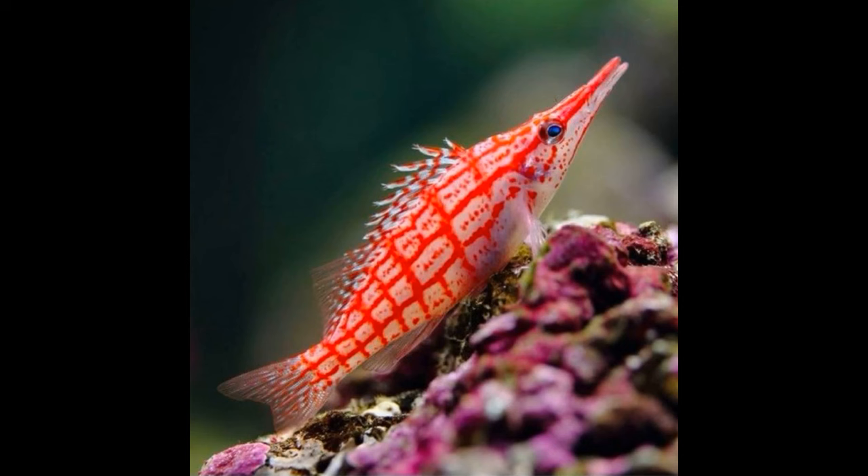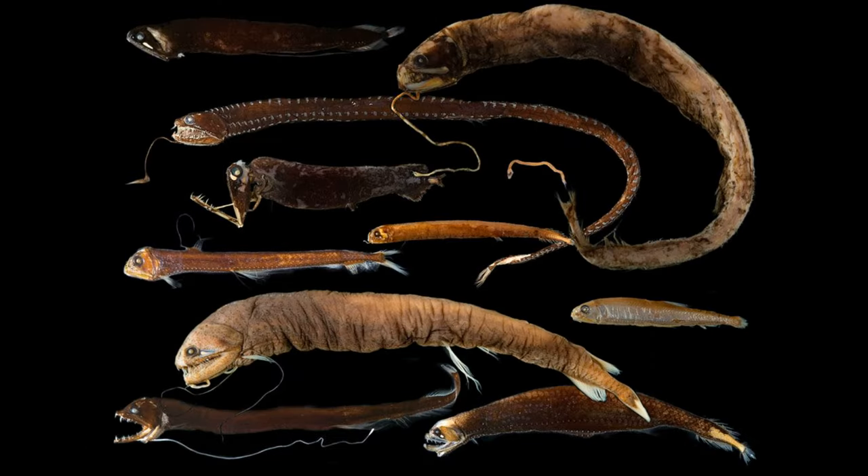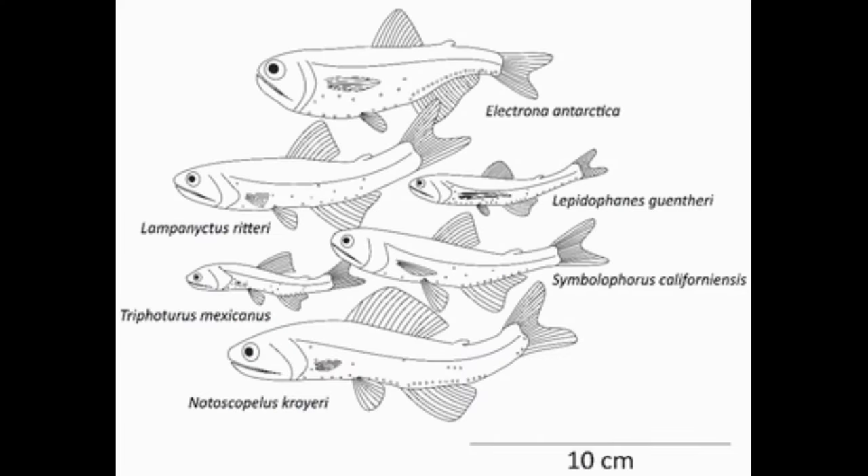Some fish have dispensed with the swim bladder altogether, like the hawkfish family Cirrhitidae and the Atlantic mackerel, Scomber scombrus. Many deep-sea fish, like the barbeled dragonfish family Stomiidae, have lost their swim bladders too, but other deep-sea fish have filled their swim bladder with incompressible oils for buoyancy. We saw this previously in coelacanths, but the lanternfish family, Myctophidae, has independently evolved this feature.